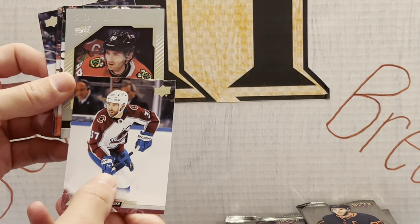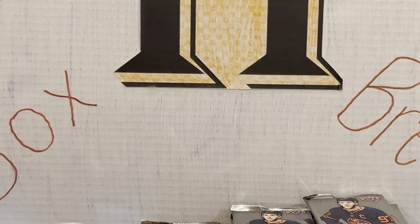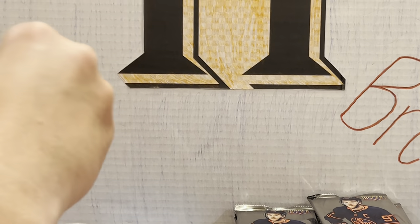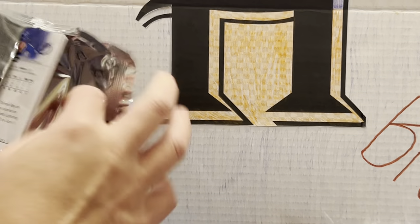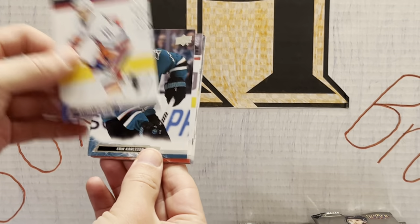Honor roll — we had these in the last one. Honor Roll of Patrick Kane. Can't go wrong with a Patrick Kane. I think we've pulled like all the inserts you can pull: the Clear Cut, the auto, the young guns, the canvas, the Defense Mechanism — we pulled everything.